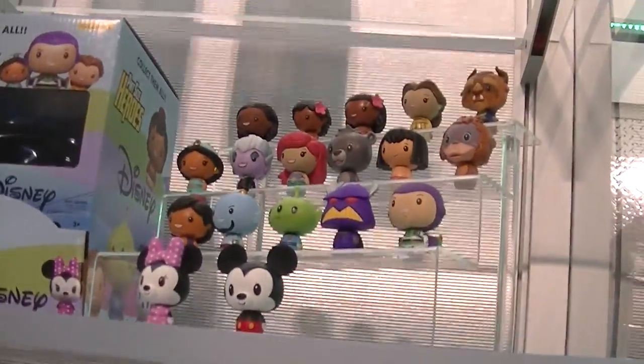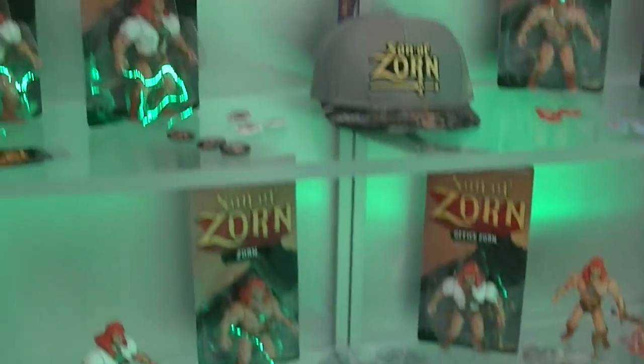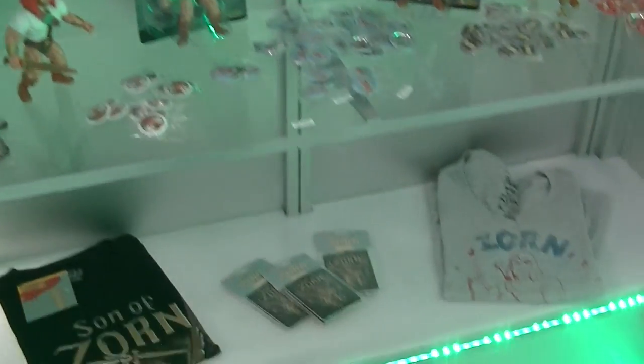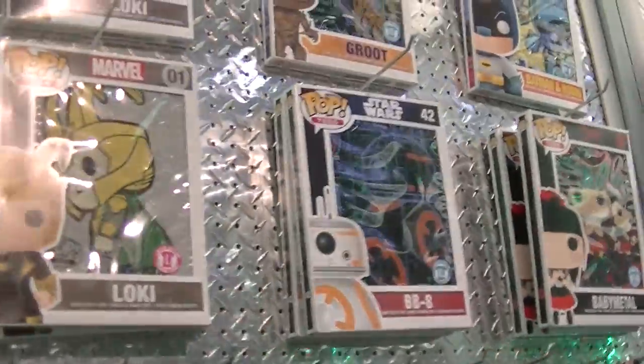Oh my gosh, look at these guys though — seriously. Zerg! They're awesome. And oh my gosh, there is a lot of Zorn gear here. This is a lot of Zorn — I do like that show, I think it's really funny. Look at the wall — oh my goodness, that is so crazy cool. Lots of cool stuff here. Funko has really brought it out — I love the t-shirts.